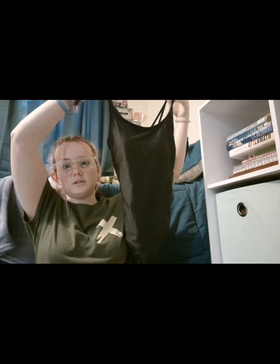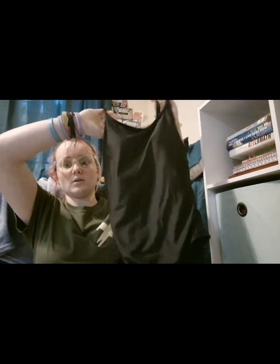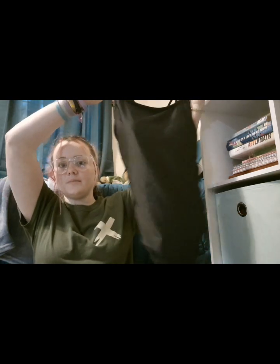The next thing I got was this one-piece black swimsuit. It's super cute — the straps are a little long on me, but this is what it looks like and I love it.